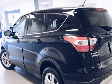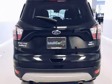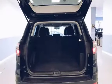This Ford is a great value with less than 18,000 miles on the odometer. Estimated fuel economy for this vehicle is 22 miles per gallon in the city and 28 miles per gallon on the highway.